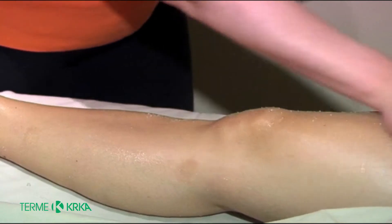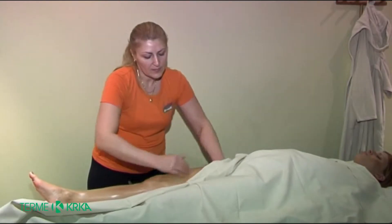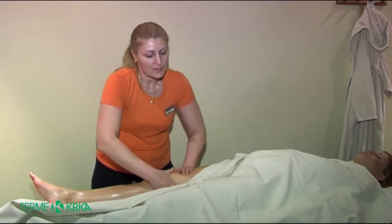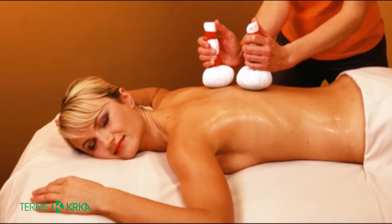Next, we perform a peel which helps us remove all the dead cells. Then it's time for a massage — we have a special detoxification massage. It's an aromatherapy massage during which highly concentrated essential oils are used.